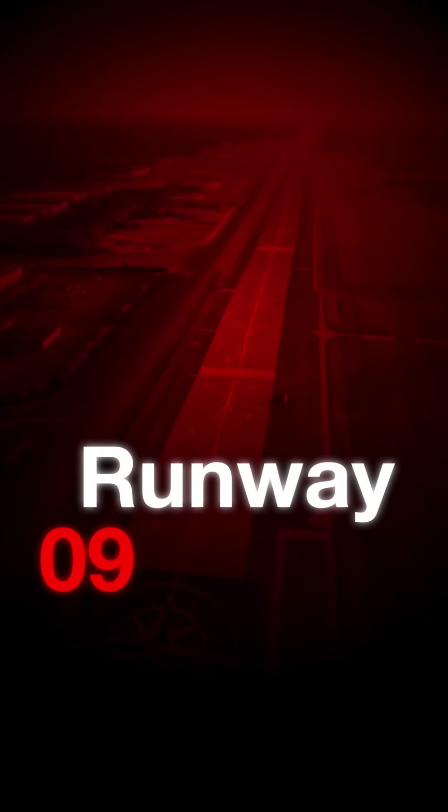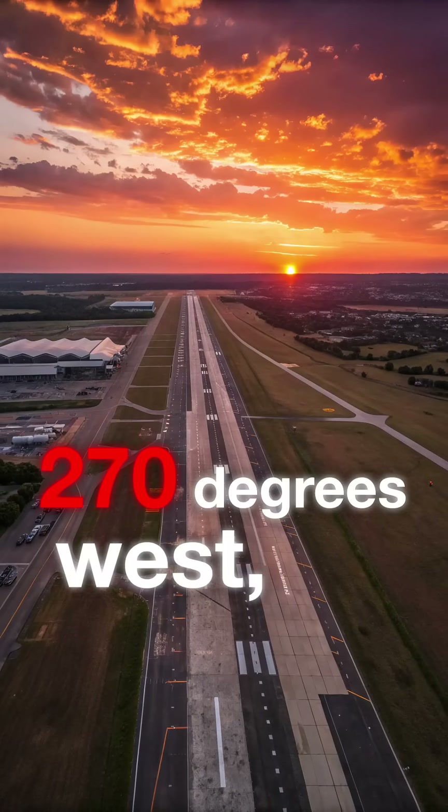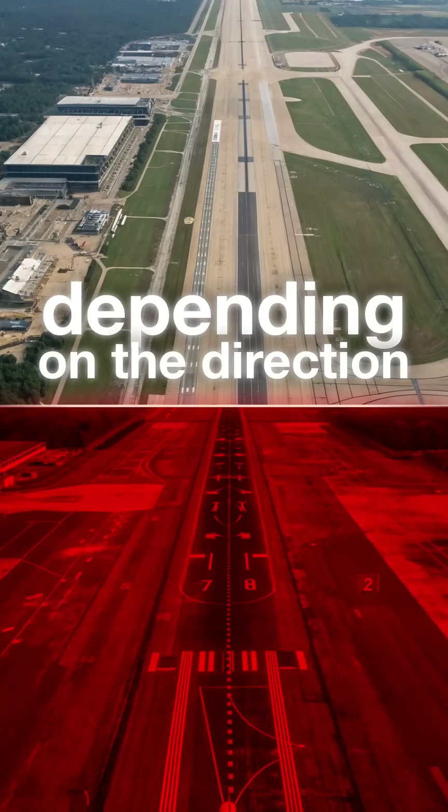Runway 09 points roughly 90 degrees east, 27 points 270 degrees west, and so on. That means the same stretch of tarmac has two identities, depending on the direction you land.